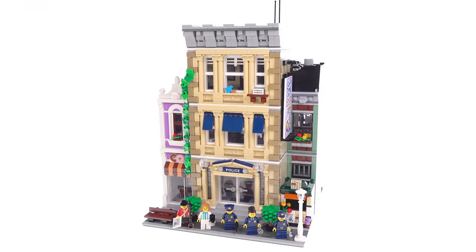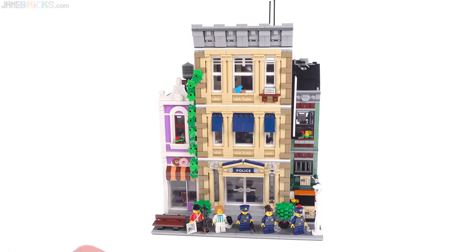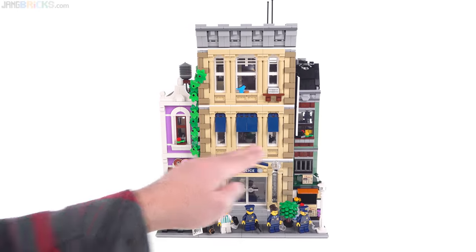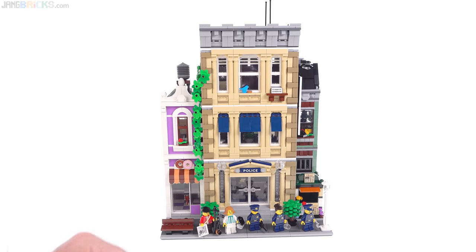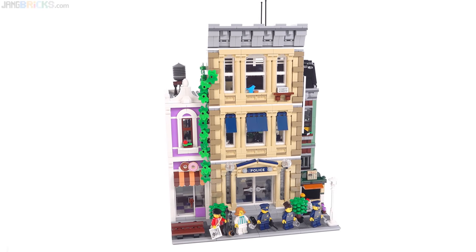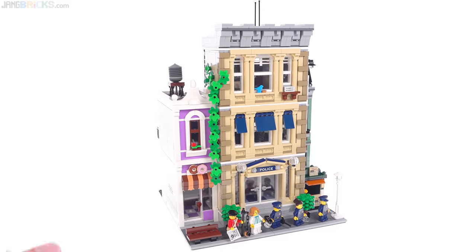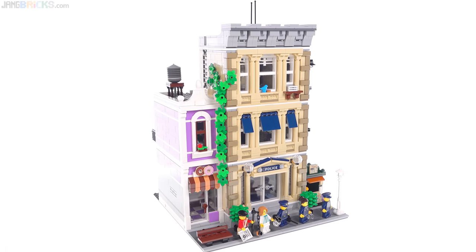This particular building is unique in that it is the first one to have a large structure right in the center, and then a small structure to either side — a small little vertical sliver. Previously they've done one single building taking up the entire 32x32 base plate, and then they've done half and half, but this is something a little bit different and I appreciate that.